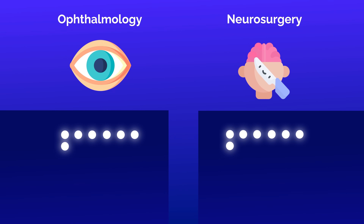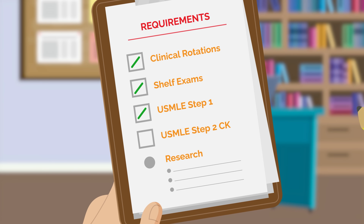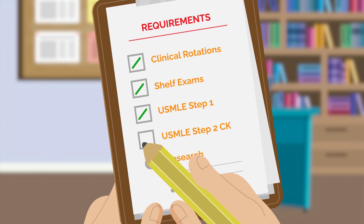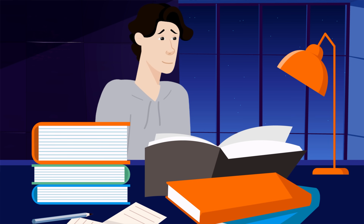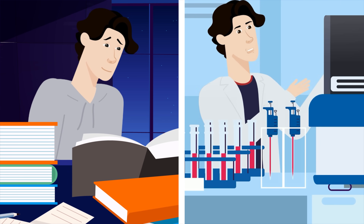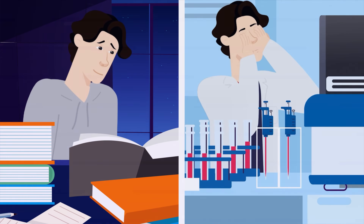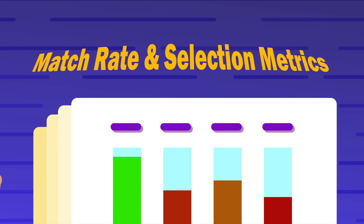Think about that gap. Neurosurgery applicants average 5 times more research items than ophthalmology applicants. This matters because research isn't just another box to check — it represents years of sustained academic commitment. You can cram for Step 2 CK and potentially boost your score, but you can't fake 4 years of research productivity. And research is just one area where ophthalmology lags behind.